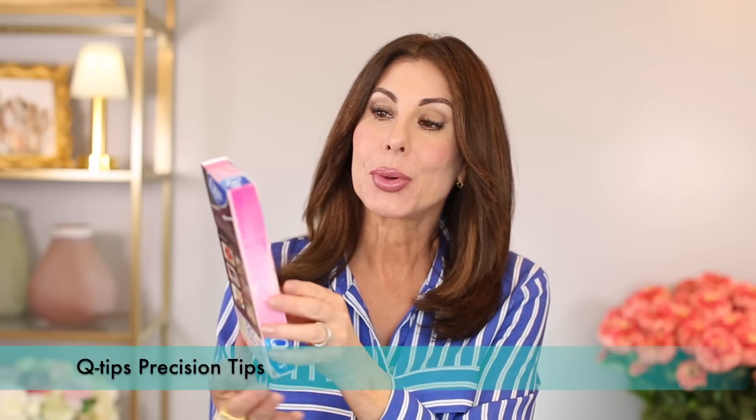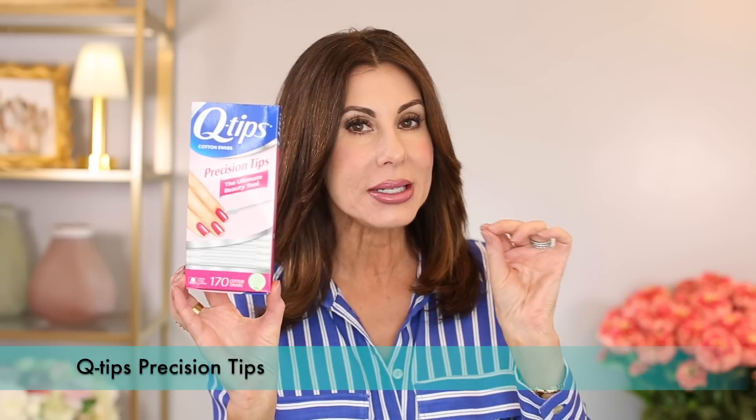Here we have some Q-tips Precision Tips — the pointy Q-tips. I use these to clean up my eyebrows after I do my eye makeup and face makeup. Before I put makeup on my brows, I clean up any foundation or powder that got on them by dipping the Q-tip in a little bit of makeup remover — not the kind with oil — and running it over my eyebrows to clean them up before I fill in my brows.